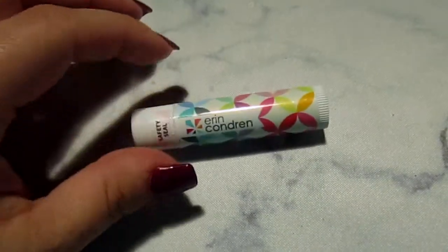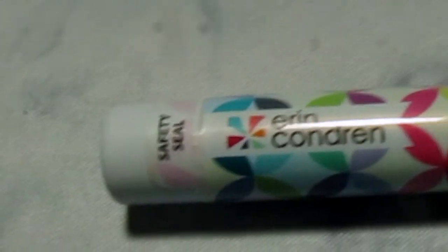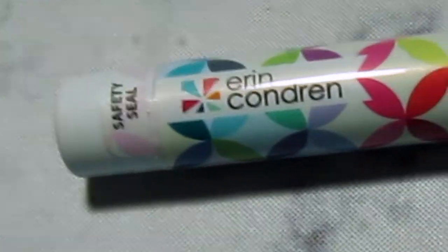I was taking apart the box and realized there was one more thing I forgot. It's an exclusive product — the Mid-Century Circles Multi Lip Balm. It's just a lip balm, exclusive to the box, with SPF 15 sunscreen. It has a kind of a candy smell to it, which is nice.